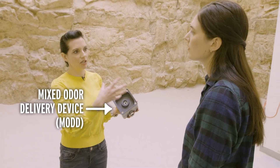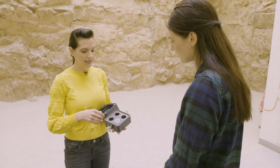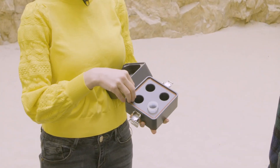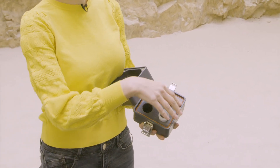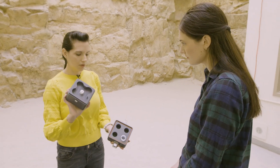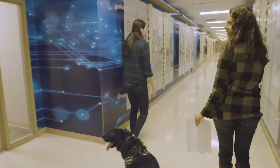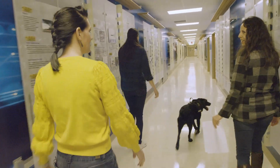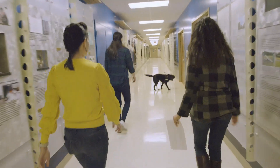Next, Dr. DeGrief showed me this mixed odor delivery device, or MOD, that she developed to train dogs to sniff out explosives. You can put up to four different chemicals into the MOD, and each has its own chamber. So the dog is able to smell the combination of chemicals in a bomb, but because they're kept separate, you're not actually making a bomb. Dr. DeGrief took us to try out the MOD and see Eddie in an indoor situation he'd be more likely to encounter in real life.